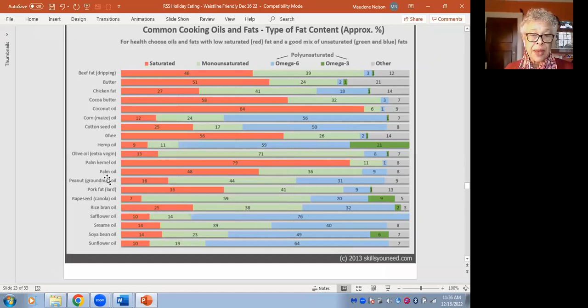Peanut oil is 44% monounsaturated — pretty good. Sesame oil is 39%, but you don't use much because the flavor is so rich. Standard vegetable oils in the supermarket are usually soybean oil, which is only 23% mono. Corn oil is very low in mono as well. It's not necessarily dangerous, but all the research suggests monounsaturated fats are more body-friendly. That's the key takeaway.